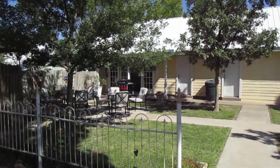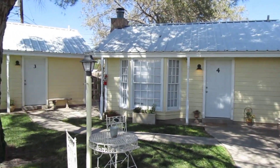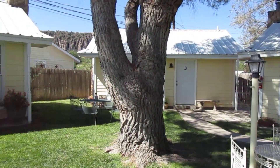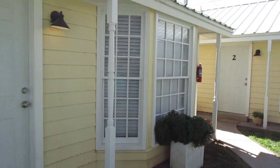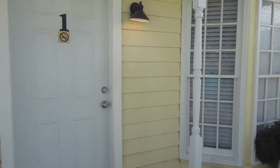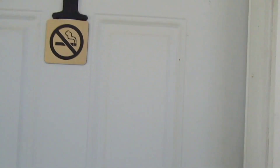Jason's Texas Adventures, and I'm at the Butterfield Inn in Fort Davis, Texas. That's where I'll be staying for the night. They have some beautiful cottages here and each one of them has a different theme. This is mine right here, numero uno. So let's take a look inside.